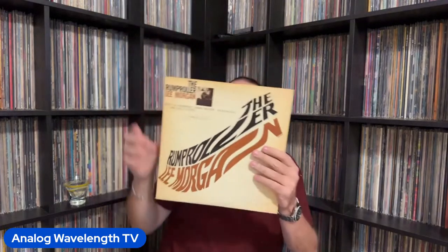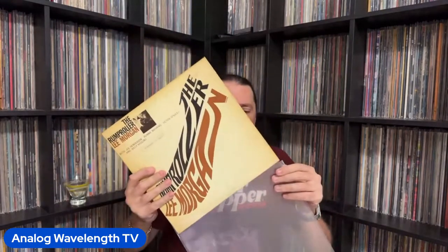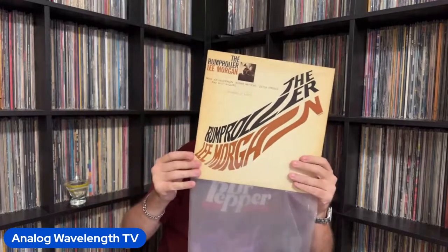Last but not least, we're going to have Lee Morgan close it out with the final one in the series — 4199, The Rump Roller. This one is just banging. Lee Morgan on trumpet, Joe Henderson on tenor, and your rhythm section of Ronnie Matthews on piano, Victor Sproles on bass, and here he is again, Billy Higgins on drums. This is an essential Lee Morgan album as far as I'm concerned.